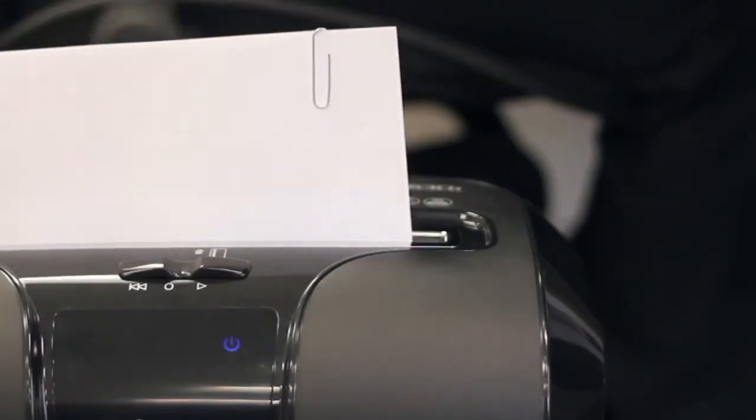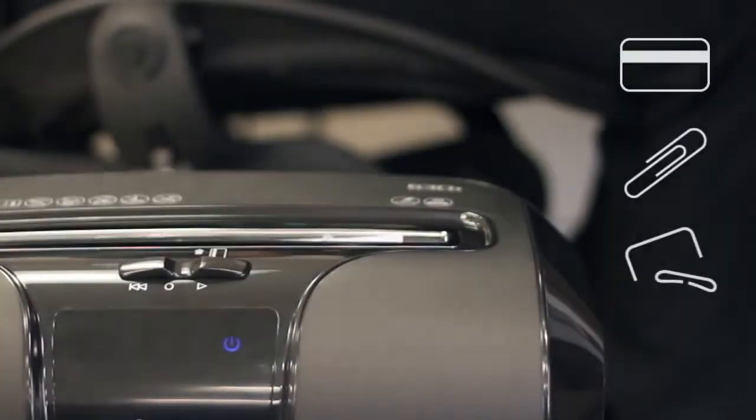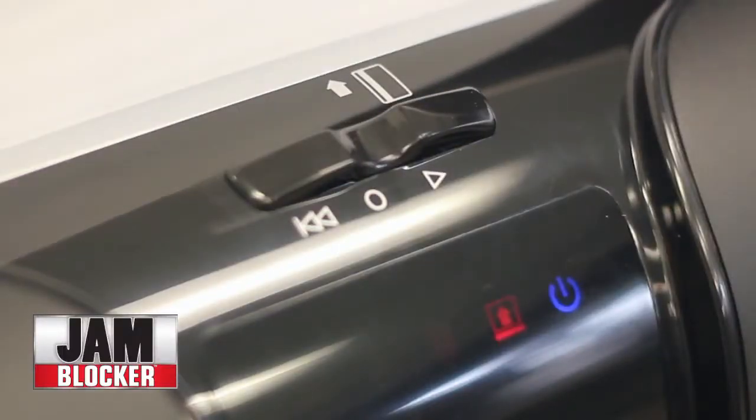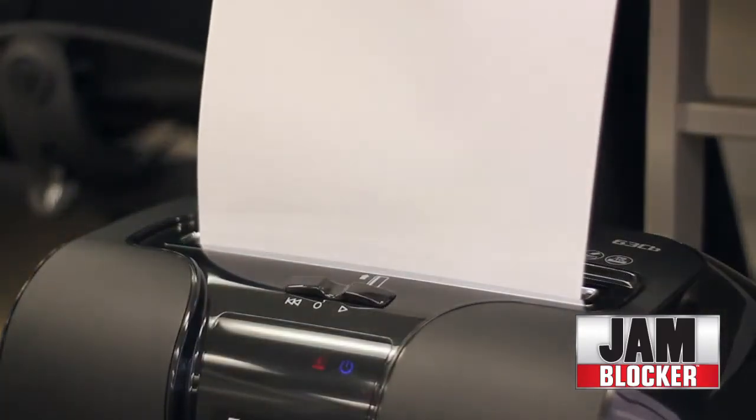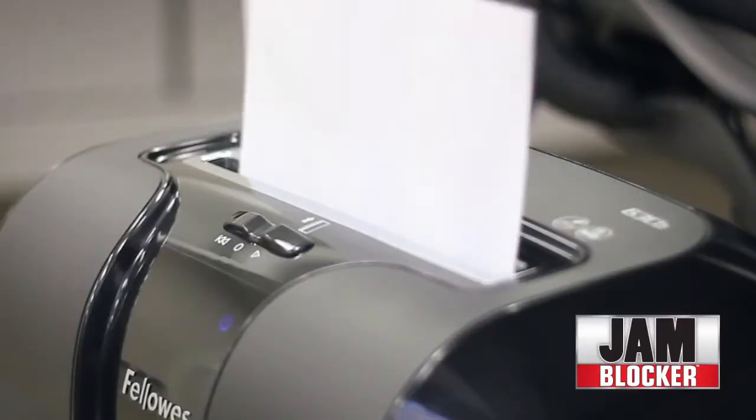It also powers through credit cards, paper clips, and staples. With Fellowes Jam Blocker technology, paper jams are no longer a frustration. This innovative feature blocks jams before they start for hassle-free shredding.